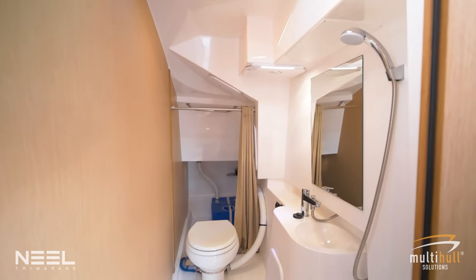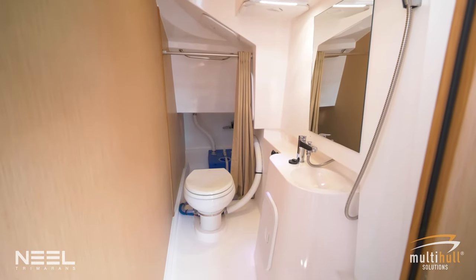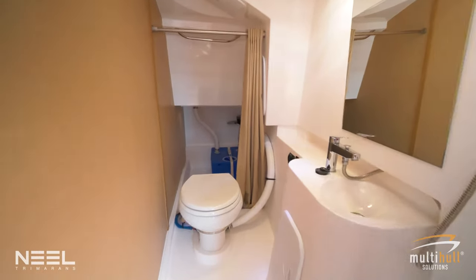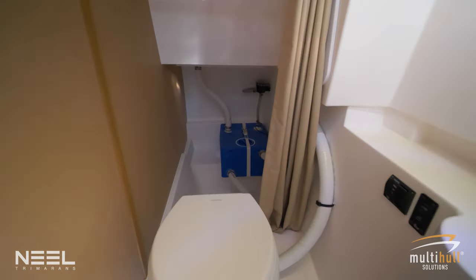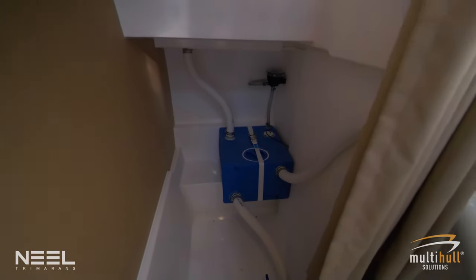Here's the head and shower on the Neel 43 — a utilitarian design with tons of headroom and lots of space. Behind the toilet you'll see a wet locker which is very close to the saloon entrance, really handy for throwing your wet weather gear.